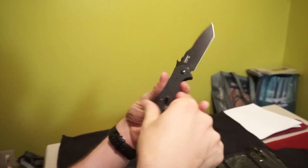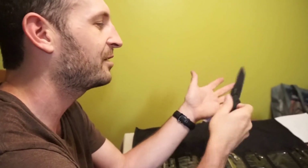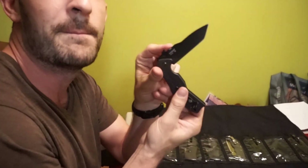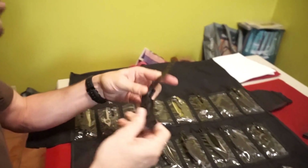This is another Kershaw — I just thought this one was cool. It's another wave feature knife, my first wave feature knife. It's kind of chunky and kind of ugly. It's flat on one side and really cut my hand badly the first time I carried it. It's the 6044 TBLK. Shocking how they come up with these names.